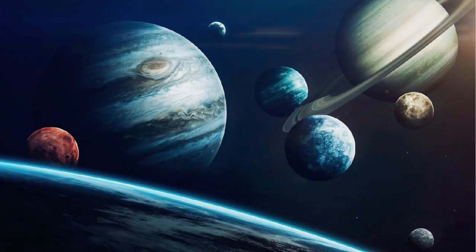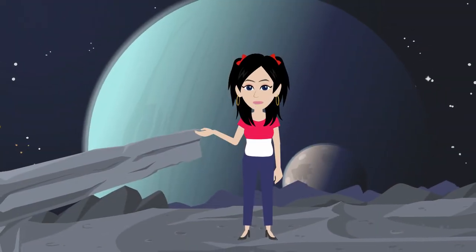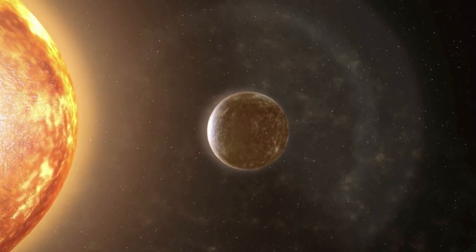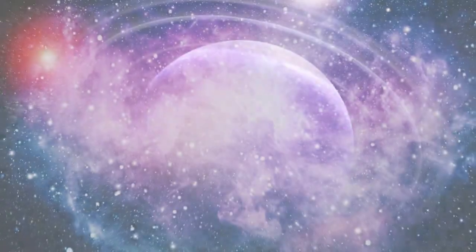Planets of Solar System. Here are the names of the planets in our solar system, along with brief descriptions suitable for a kid's learning video. Mercury, the smallest planet closest to the sun. It's incredibly hot during the day and freezing at night because it has no atmosphere to trap heat.